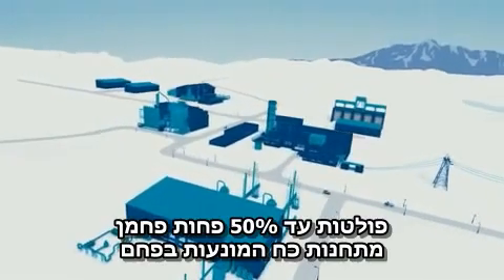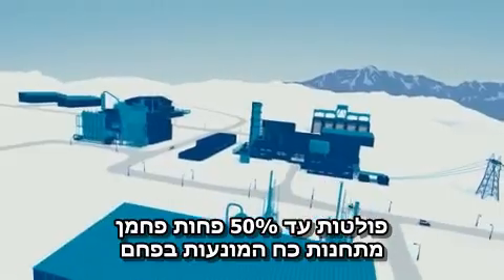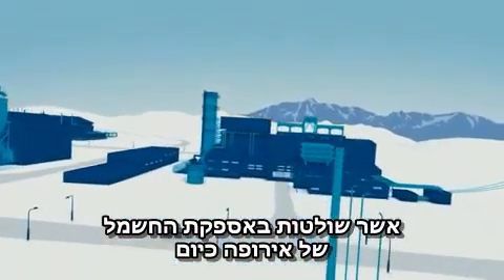Gas-fired power plants have up to 50% lower carbon emissions compared to the coal-fired plants that dominate Europe's electricity supply today.